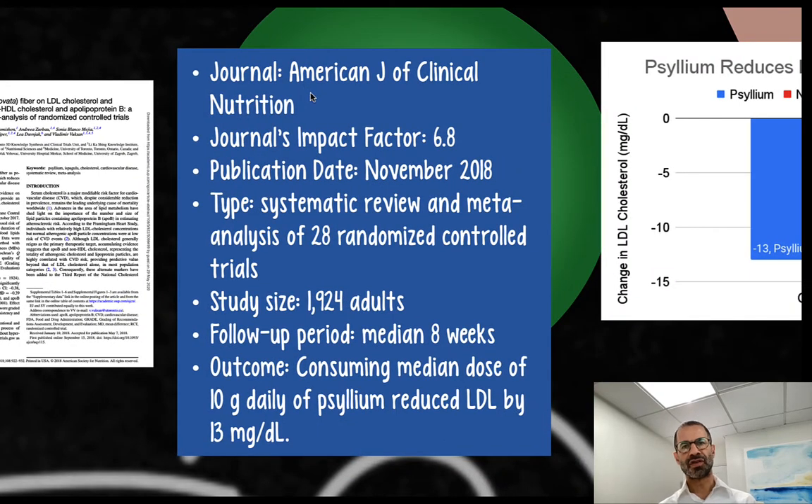The study was published in the American Journal of Clinical Nutrition, which has an impact factor of 7 — recently increased from 6.8 — making it a good journal. Published in November 2018, this was a systematic review and meta-analysis of 28 randomized controlled trials involving 1,924 adults.